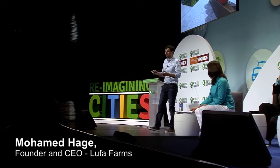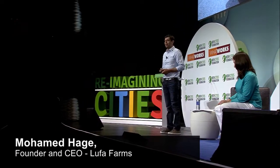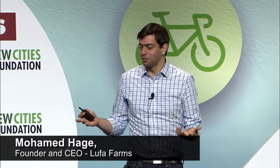Hi, my name is Mohamed, or Mo, and I'm an urban farmer. I actually grow food on rooftops in the heart of the city. It's an idea that I had about eight years ago. And I grew up in Lebanon — I'm Lebanese originally — and I grew up in a farming village.